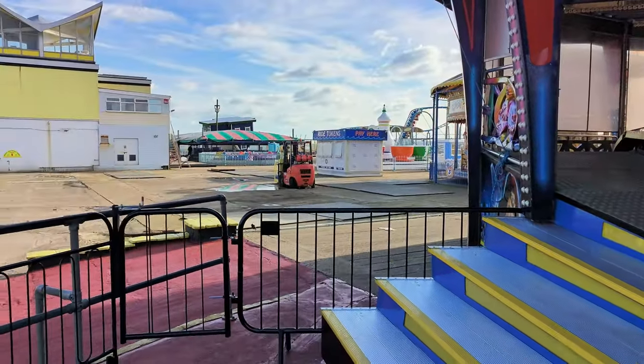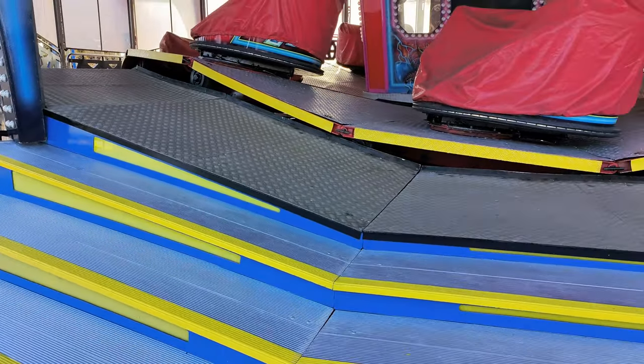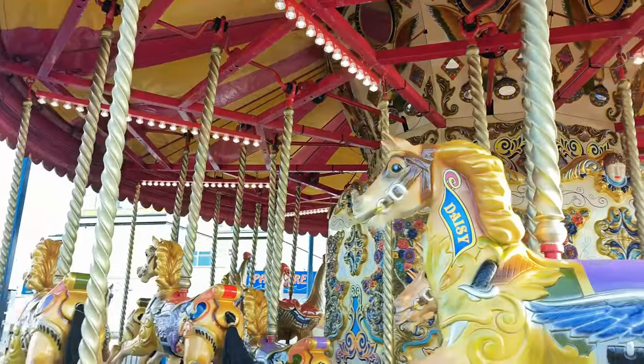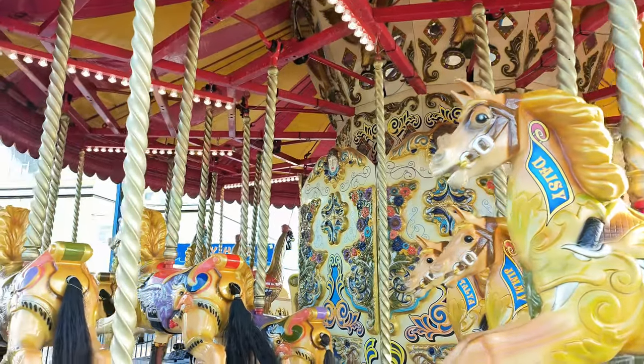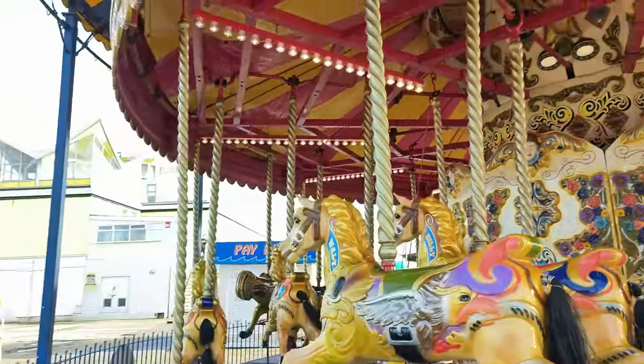Over here there's nothing yet, but we'll get to that very soon because there are going to be some rides coming in for this year. It's like being at the seaside, unbelievably.